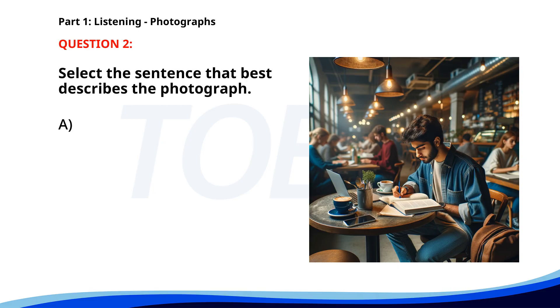Number two. A. A barista is preparing coffee at the counter. B. A group of friends is having a conversation. C. People are waiting in line for a table. D. A man is studying in a cafe. The correct answer is D. A man is studying in a cafe.